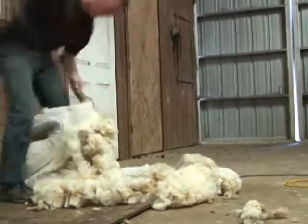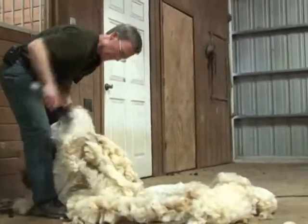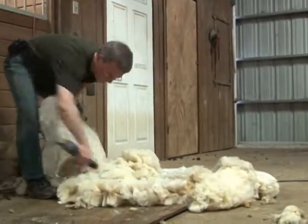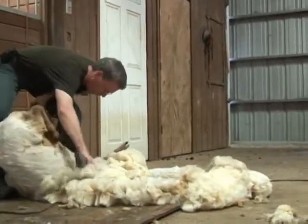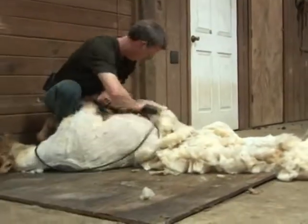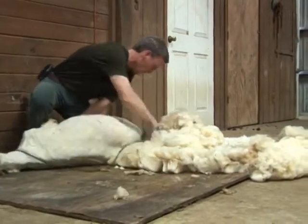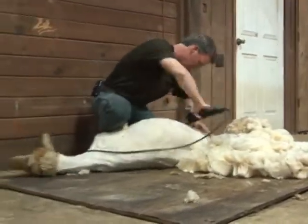Once an entire fleece is off, I gather that fleece. I take off the dirtier parts, the matted parts, the ones that I don't want to deal with. Those go into the compost pile or under the blueberry bushes for mulch. The rest of the fiber then goes in to be washed and dyed and spun into the things that I sell at the market.